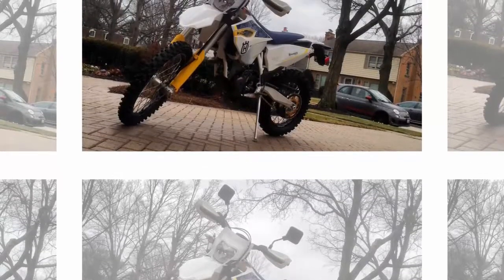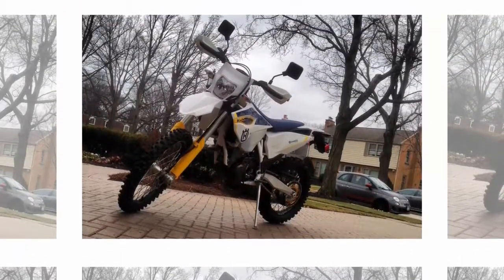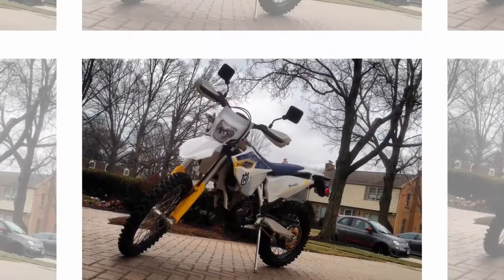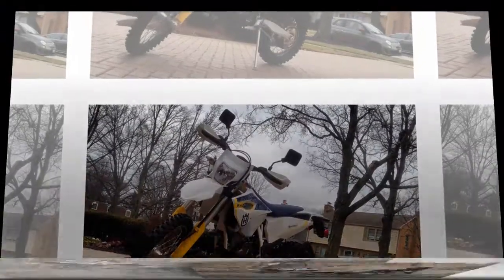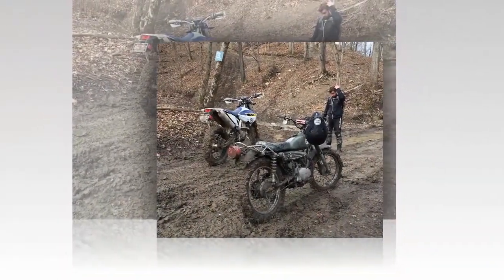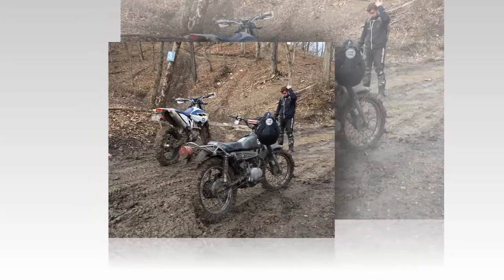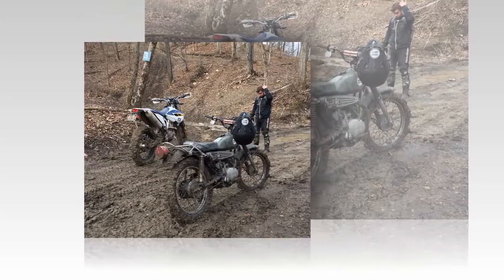What happens after the buzz of a bike's debut wears off? Average motorcycle ownership lasts four or five years, but in a press fleet we may only see it for one or two. What happens after that? Sometimes we end up buying one — like this 2015 Husqvarna FE 350S — and find out.